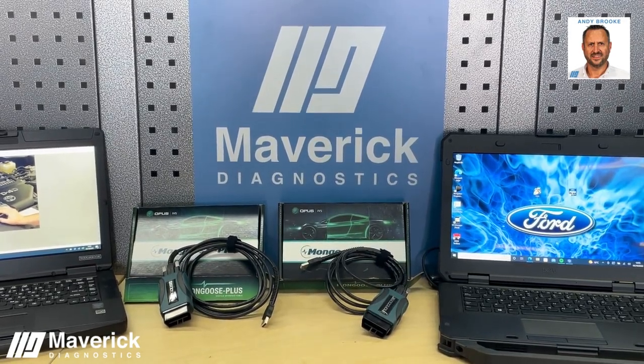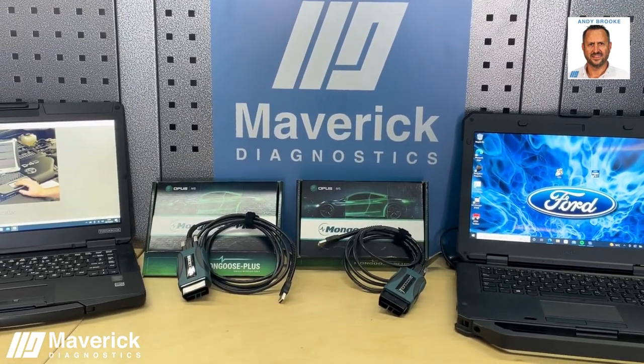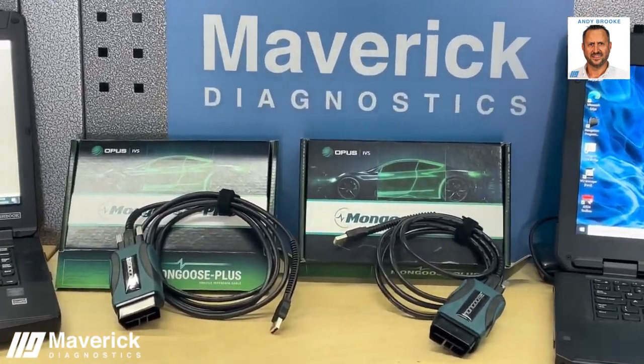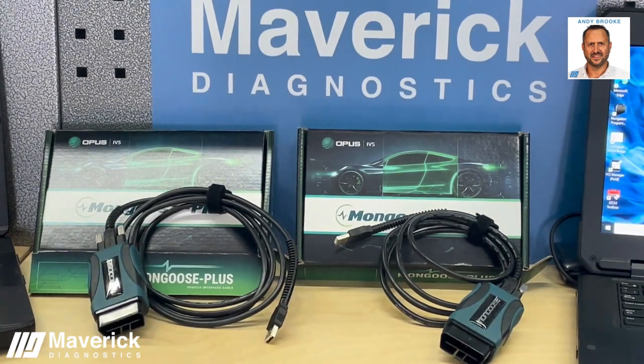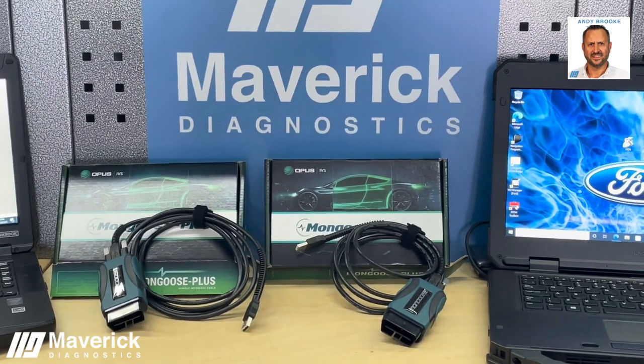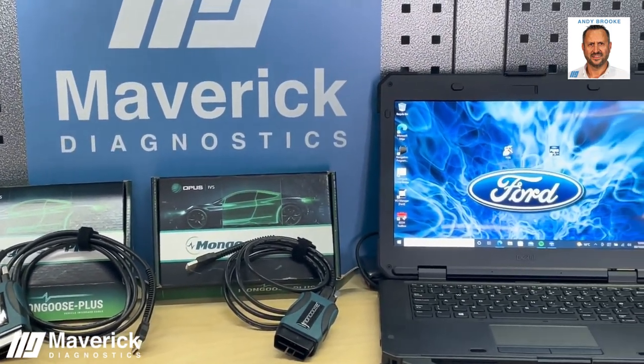Introducing the Mongoose Plus range. This is a real alternative to buying a full dealer diagnostic tools package. It's available individually or as a bundle. Mongoose products are a manufacturer-specific pass-through dongle, available for the following brands: Ford, Toyota, GM and Volkswagen Group.